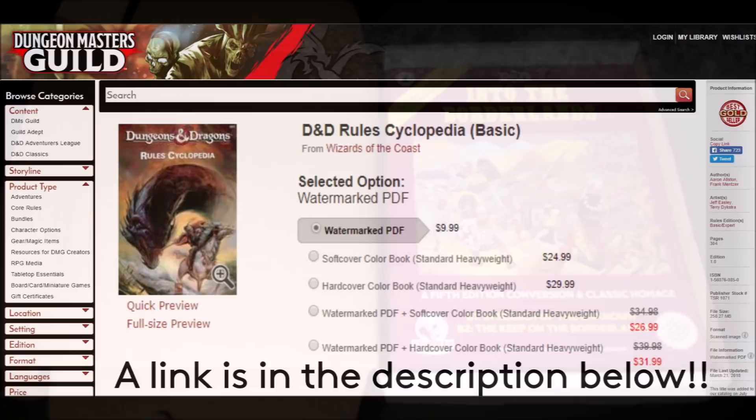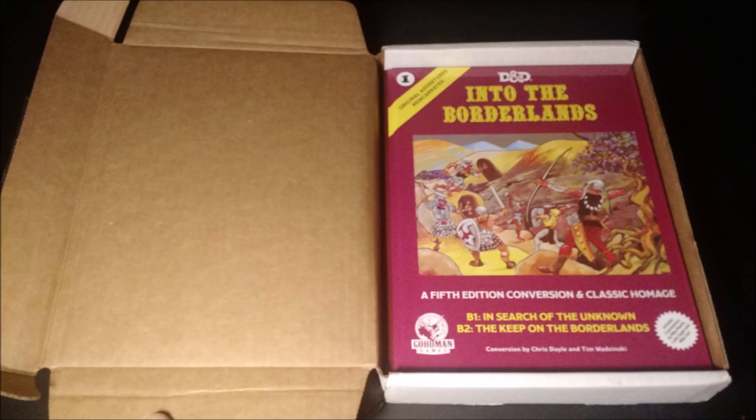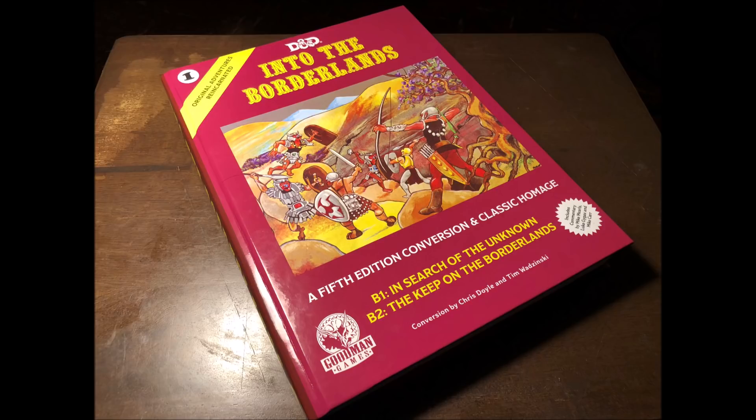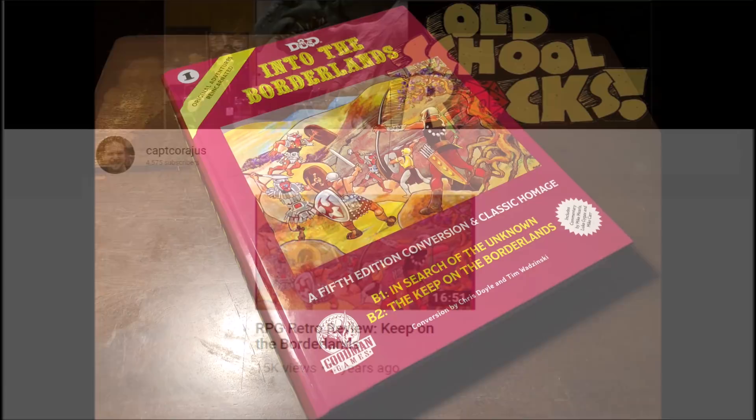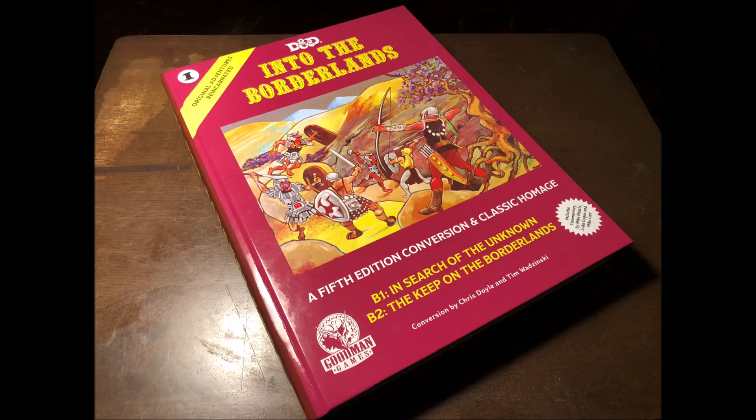Moving on — Into the Borderlands. I got this a full month earlier than projected, and I have to say that this is an amazing piece of work. As I already stated, I did a comprehensive video review of this module in 2015, so I'm not going to go into the detail of Keep on the Borderlands here, but I'm going to focus primarily on what's in this massive 384-page tome. This thing is a monster and it's quite clear this project was a labor of love for Goodman Games and a homage to not just one, but two of the most iconic modules in D&D history.